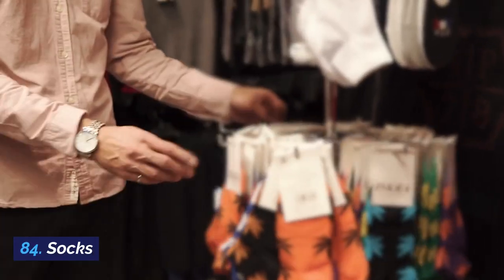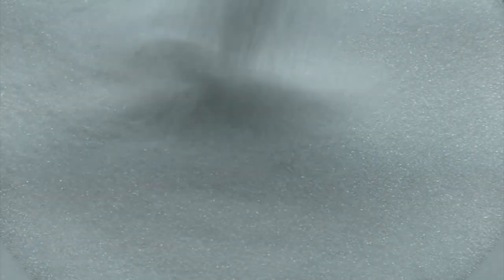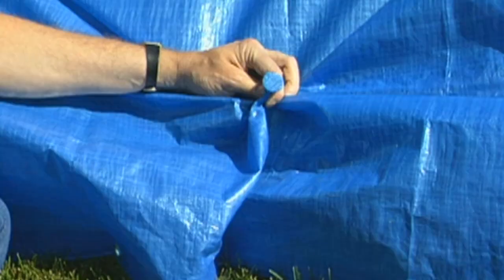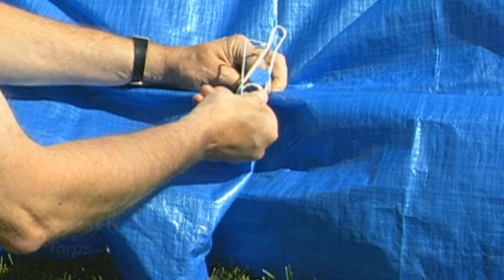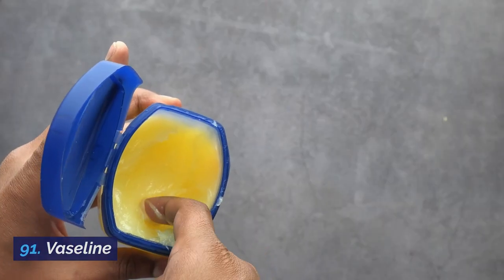83. Soap. 84. Socks. 85. Steel wool. 86. Sugar. 87. Super glue. 88. T-shirts. 89. Tarps. 90. Trash bags. 91. Vaseline.